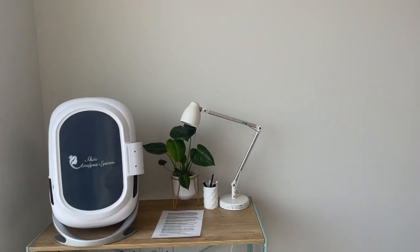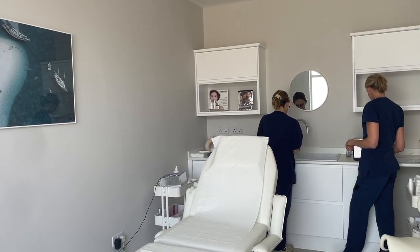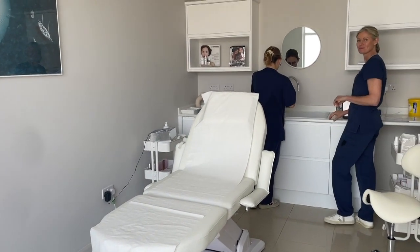This is the treatment room. It's just so clean, so calm. I've turned the lights off because they were flickering on the camera, but I can't wait to lie down there and be pampered by Wendy.